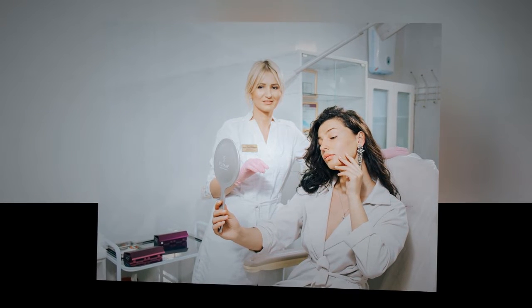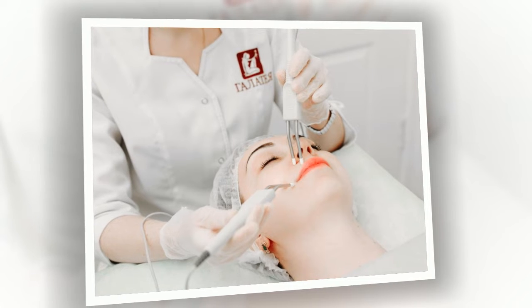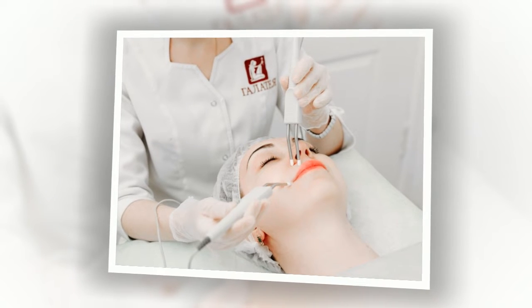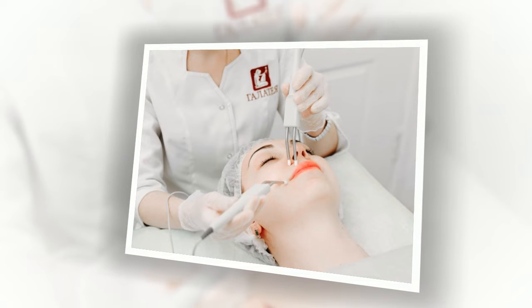Acid peel. Deep cleaning of the skin with various acids — glycolic, fruit, lactic, salicylic, retinoic. The result is smooth, radiant skin, narrowing of pores, and elimination of fine wrinkles and acne. The procedure requires a short recovery period but is generally considered to be less dramatic.